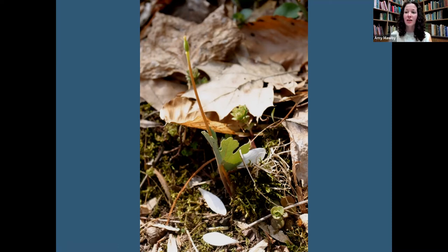Bloodroot truly earns its name: its underground rhizome contains a red sap. Even the leaf veins have a red tinge — if you crush them, a little red sap appears. Native Americans used this as a body paint or dye. However, the sap is caustic, so this is a fun fact rather than a recommendation to try.